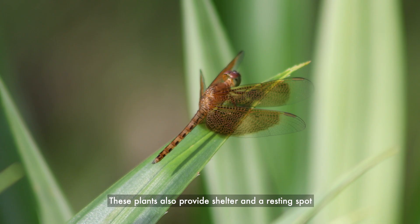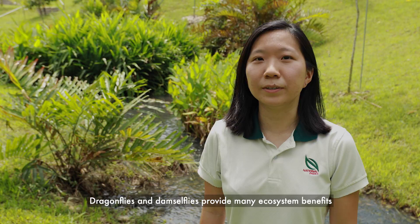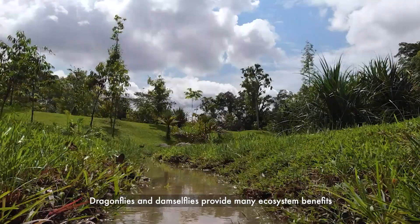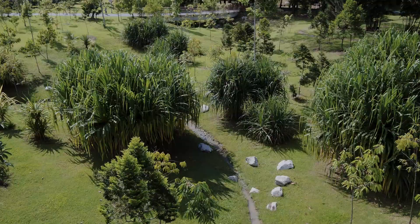These plants also provide shelter and a resting spot for our native fauna such as dragonflies and damselflies. Dragonflies and damselflies provide many ecosystem benefits such as pest control. They feed on a wide range of insects such as mosquitoes and midges. The presence of dragonflies also indicates that the water is clean and the ecosystem is healthy.